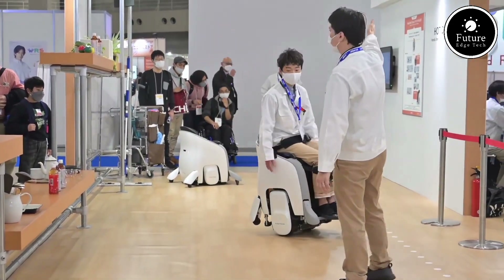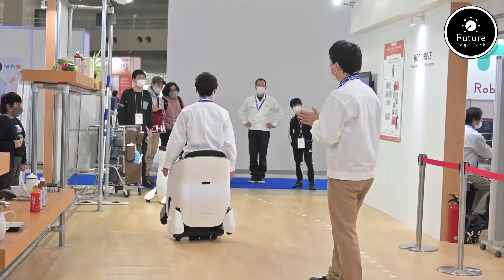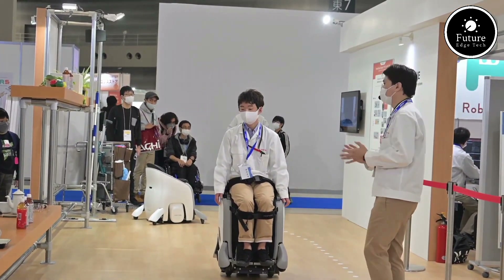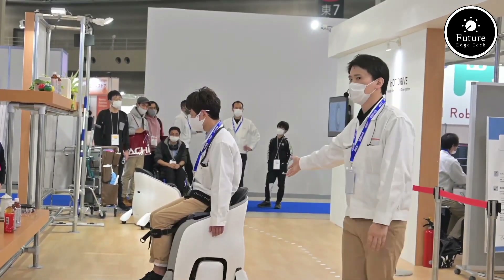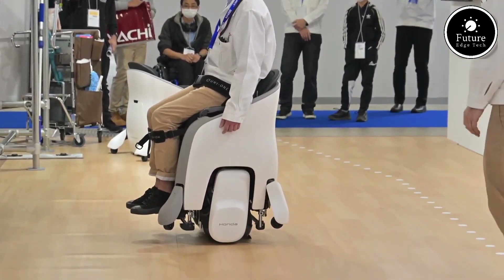No handlebars, no controllers — just you, seamlessly gliding wherever you want to go. This innovative device is powered by a high-performance electric motor and a long-lasting rechargeable battery, capable of covering up to 25 kilometers on a single charge. With speeds up to 12 kilometers per hour, it's perfect for navigating city streets, college campuses, or indoor spaces like malls and airports.